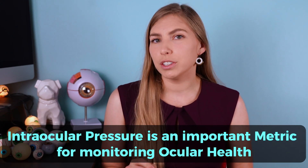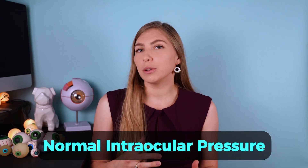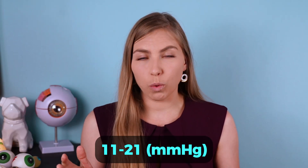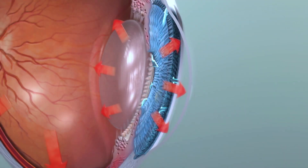Intraocular pressure is an important metric for monitoring ocular health, particularly when talking about glaucoma, which is a progressive disease that causes damage to the optic nerve and subsequent peripheral vision loss. Normal intraocular pressure range is usually considered to be between about 11 and 21, though people can still have pressures within this range and have glaucoma — that's called normal tension or low tension glaucoma.